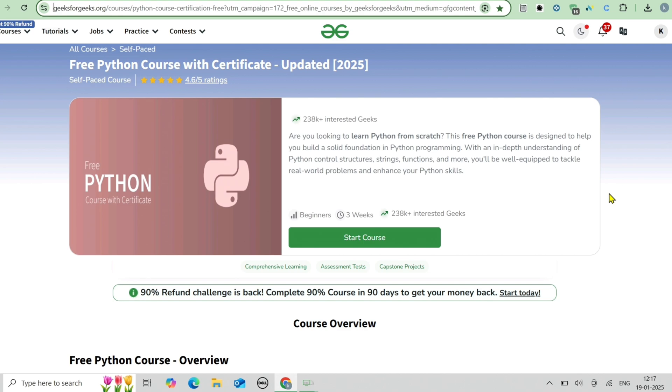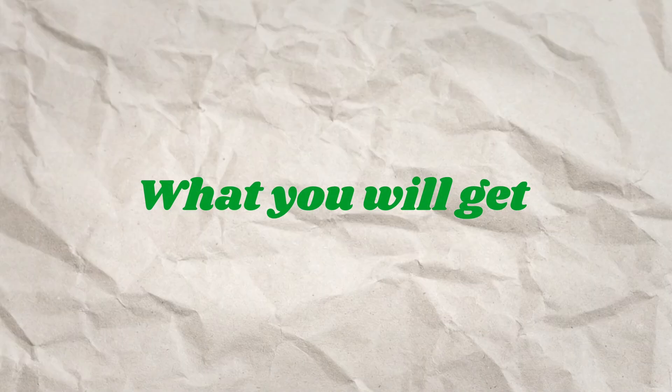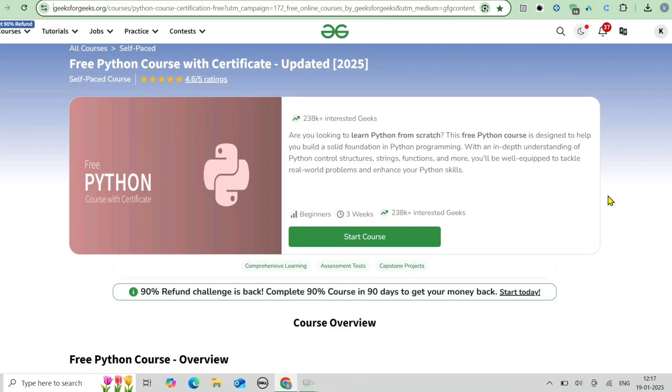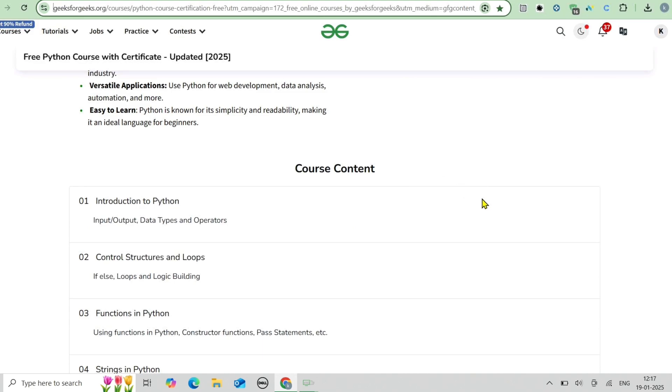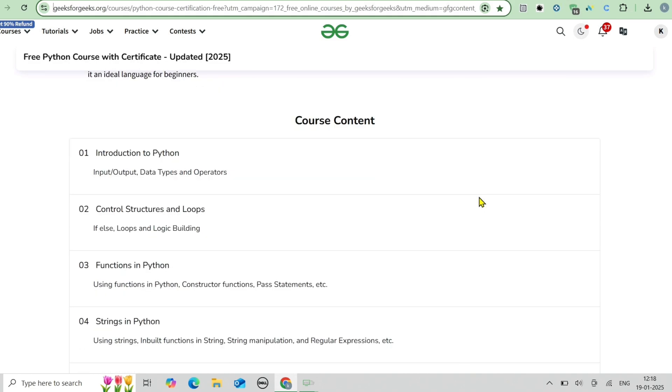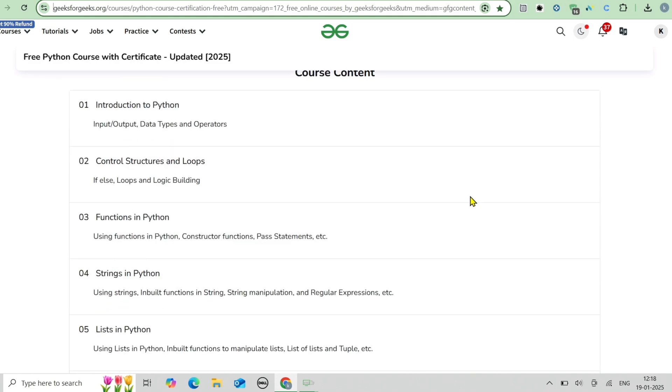Python is used everywhere — web development, data science, app development, machine learning, and more. From this course, you'll learn Python basics including variables, data types, operators, control structures, loops, conditional statements, and data structures like lists, tuples, dictionaries, and sets.